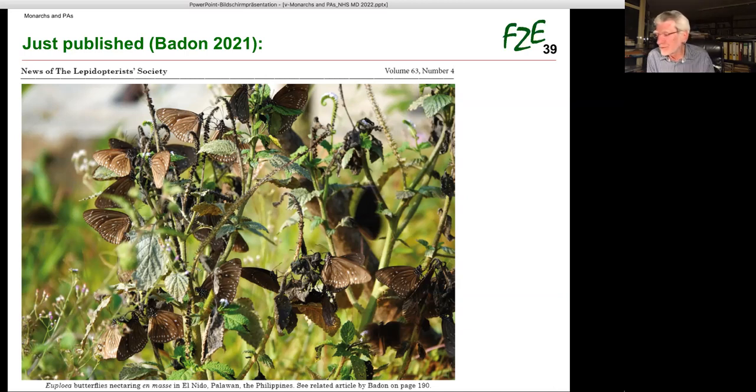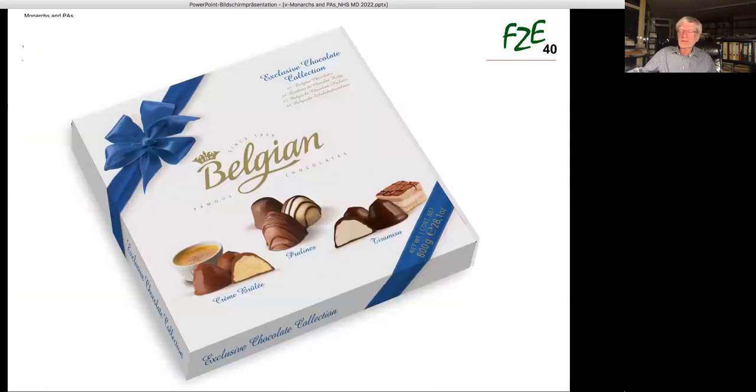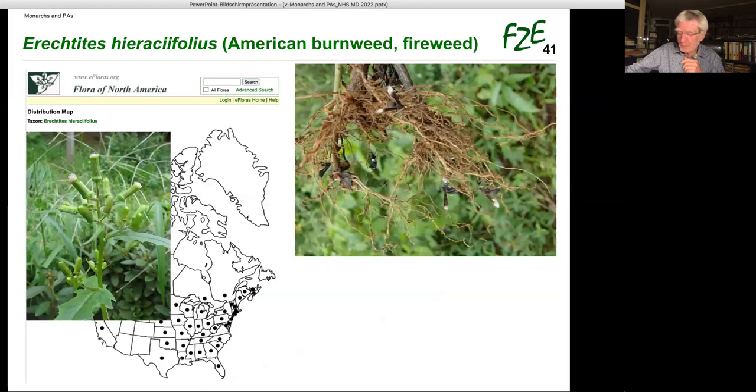If you will be the first to take such a photo and send it to MonarchRx, I grant you a box of Belgian chocolate. And in case you don't like chocolate, I'll ask for an import permit for German sausages with sauerkraut. Here is a little tip for your efforts: do you know Erechtites hieraciifolius — American burnweed or fireweed? It's a pioneer pterophyte, an annual herb. Your local forester should know where to find it.